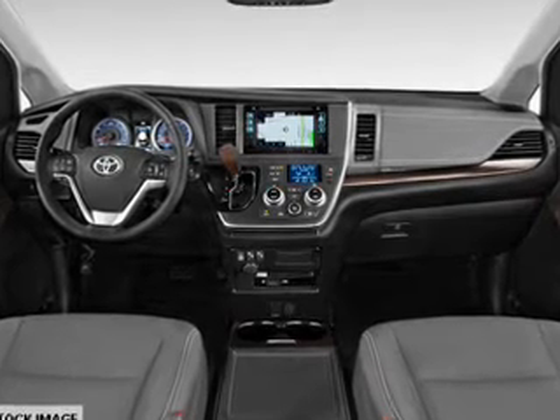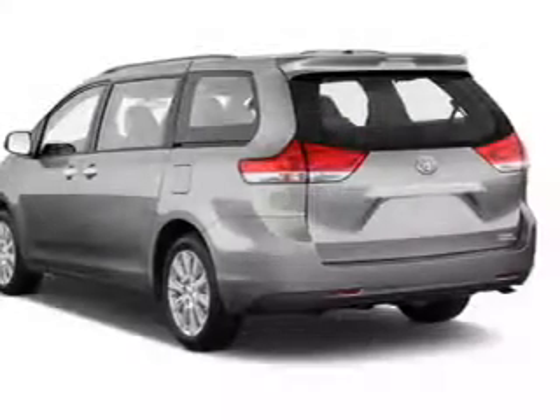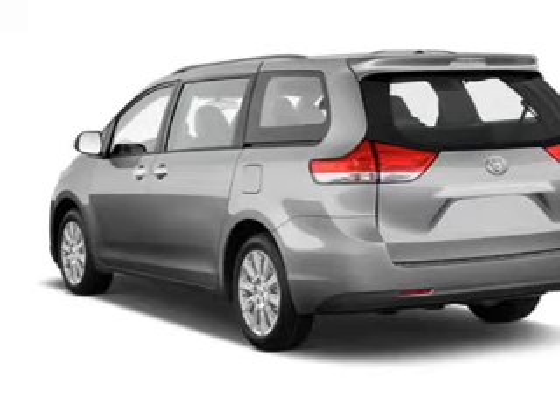The features include a sunroof, blind spot sensors, a spoiler, an alarm system, roof rails, keyless entry, power liftgate, rain-sensing wipers, independent suspension, and brake assist.